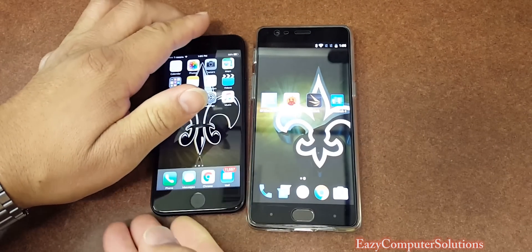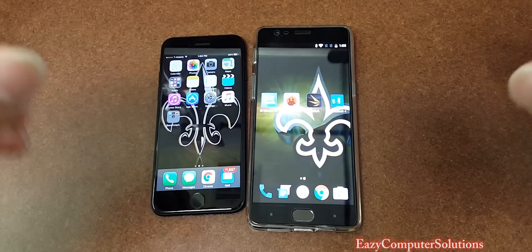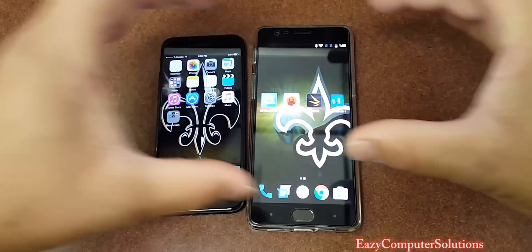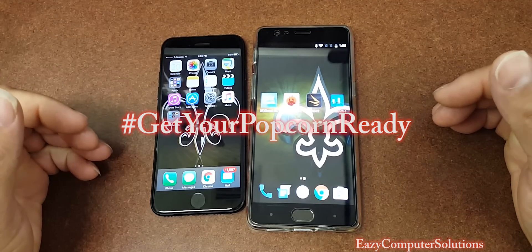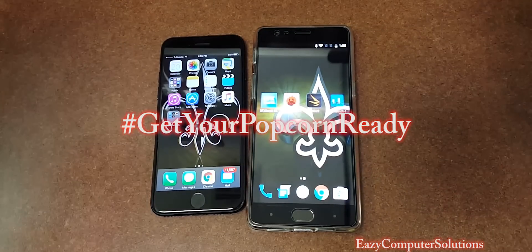We got the OnePlus 3. So when it comes down to performance and benchmark tests, this is supposed to be the best of the best. So get your popcorn ready and follow me on this journey. Let's go.